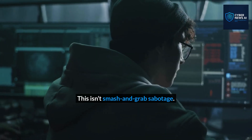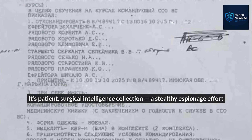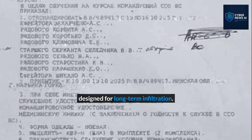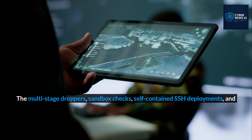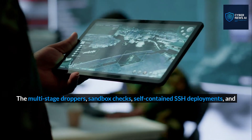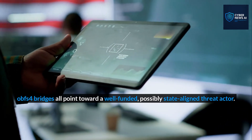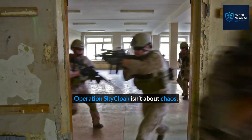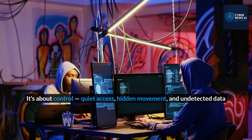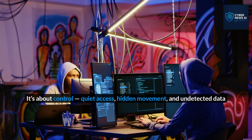This isn't smash-and-grab sabotage. It's patient, surgical intelligence collection — a stealthy espionage effort designed for long-term infiltration. The multi-stage droppers, sandbox checks, self-contained SSH deployments, and OBFS4 bridges all point toward a well-funded, possibly state-aligned threat actor. Operation Sky Cloak isn't about chaos. It's about control, quiet access, hidden movement, and undetected data extraction. And that's what makes it so dangerous.